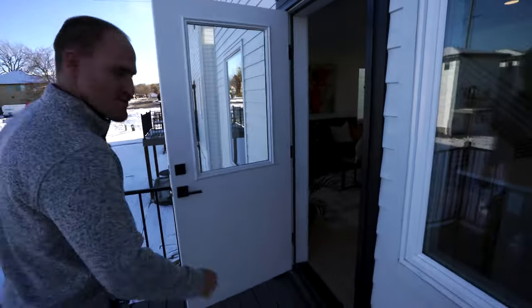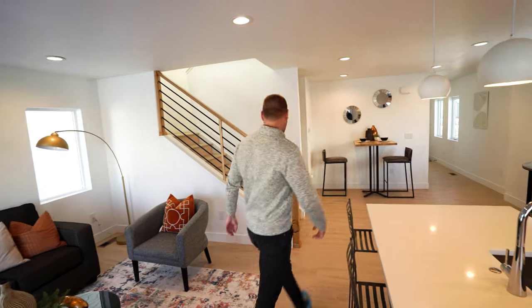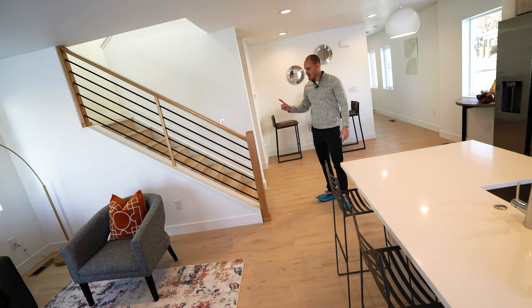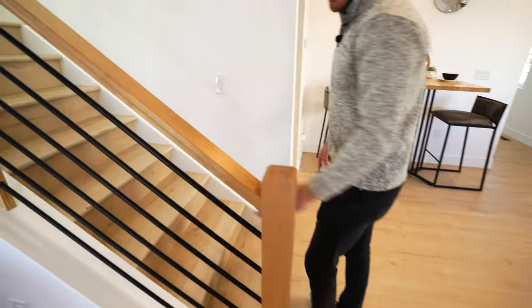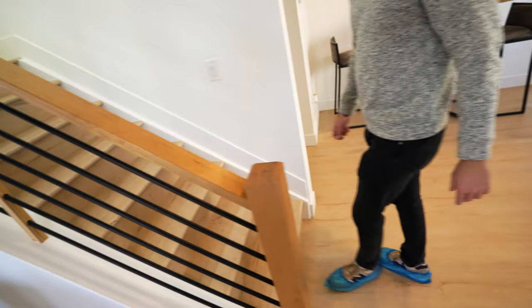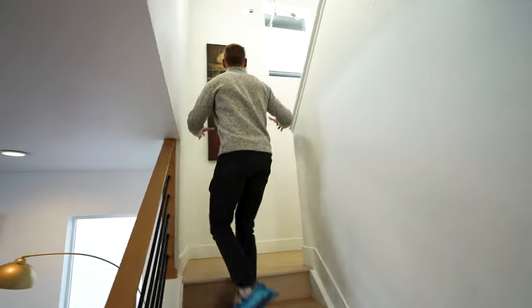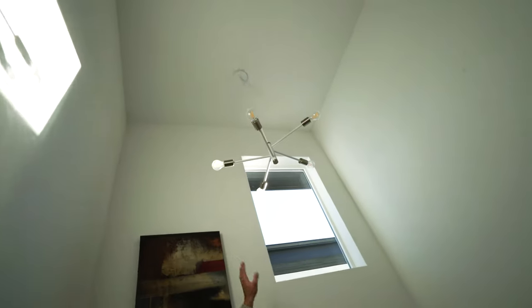Let's go back inside and head upstairs. Look at those railings — they're solid, custom, really really good. Got some nice black steel in the middle — custom, beautiful railing. And it's hardwood. The floors continue all the way up the stairs. Nice bright light, an amazing chandelier, and a nice little window to bring in even more light.